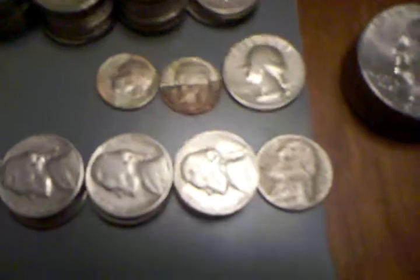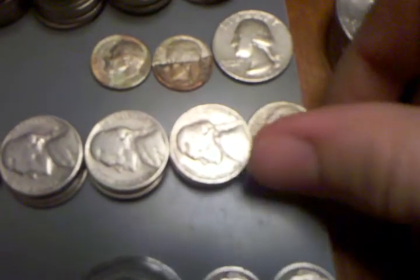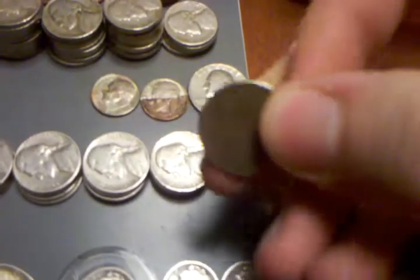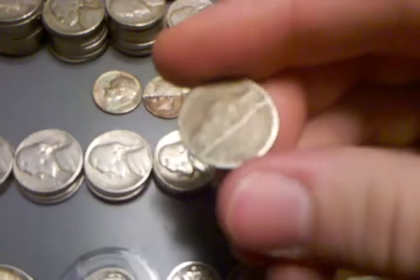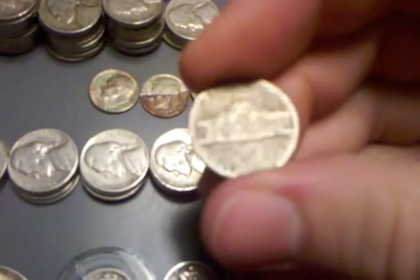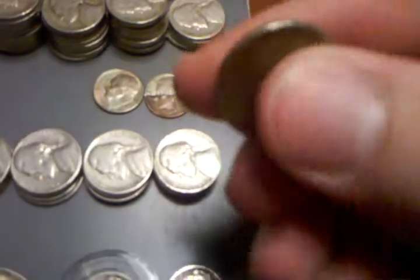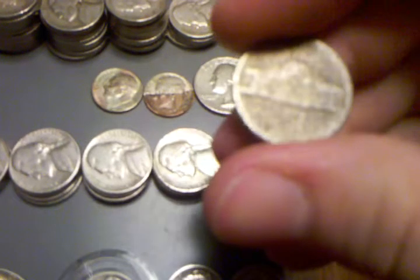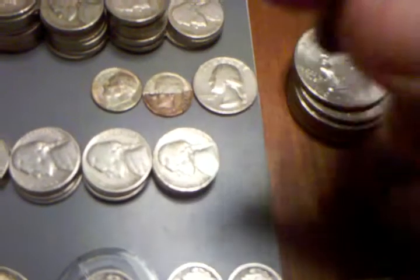This one is just worn — more than a little bit, a lot. I don't know what year it is or anything like that. I figured it was kind of cool when it's worn a little bit, so I just keep it. It's kind of uneven a little bit too.